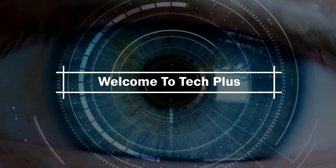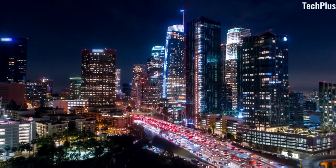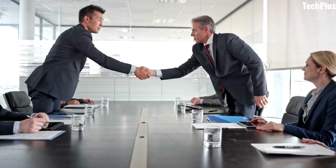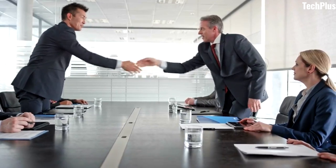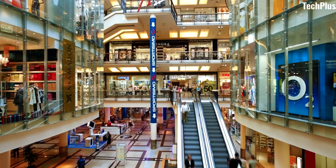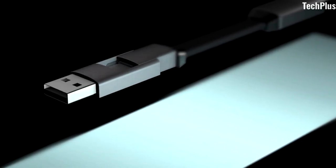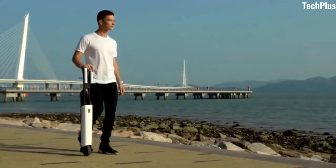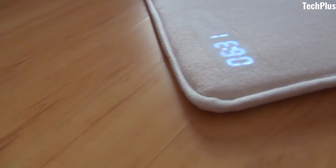Hey everyone, welcome to TechPlus. Our life pace is accelerating, however technology has managed to outpace it. Innovators and engineers are hard at work to create a better, smarter and even more exciting world. Today we're going over the 7 coolest inventions you must have. So don't skip and stay with us.